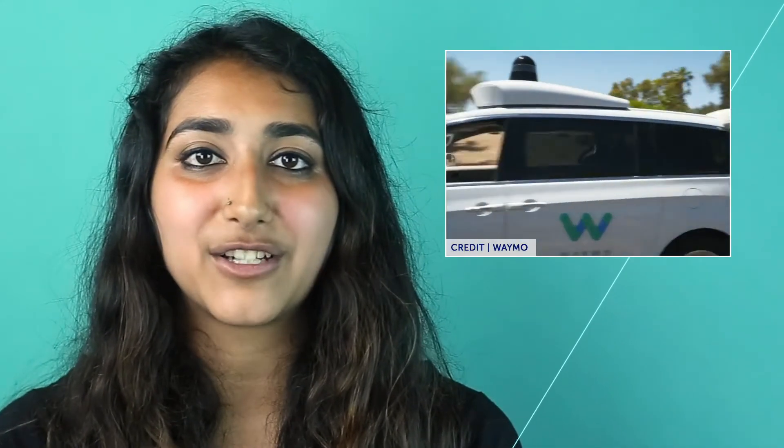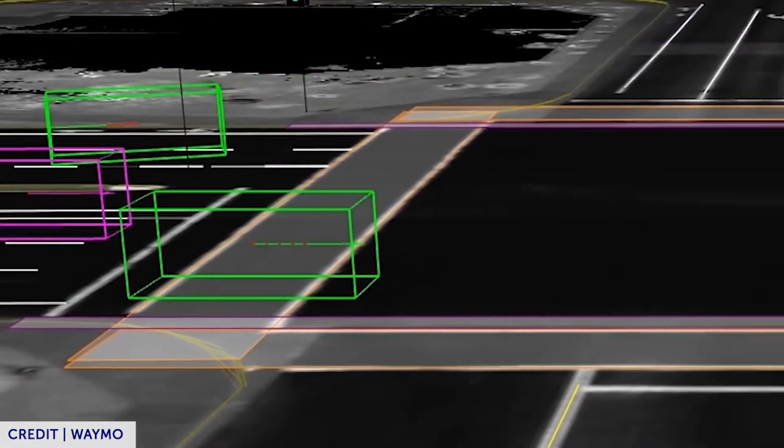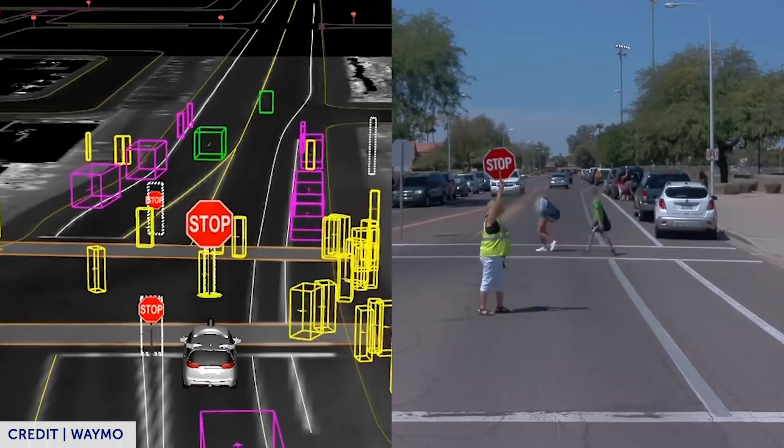Waymo has released a free open dataset from a thousand autonomous driving segments. Autonomous vehicle researchers can use this data to make advancements in domain adaptation, scene understanding, and behavior prediction.